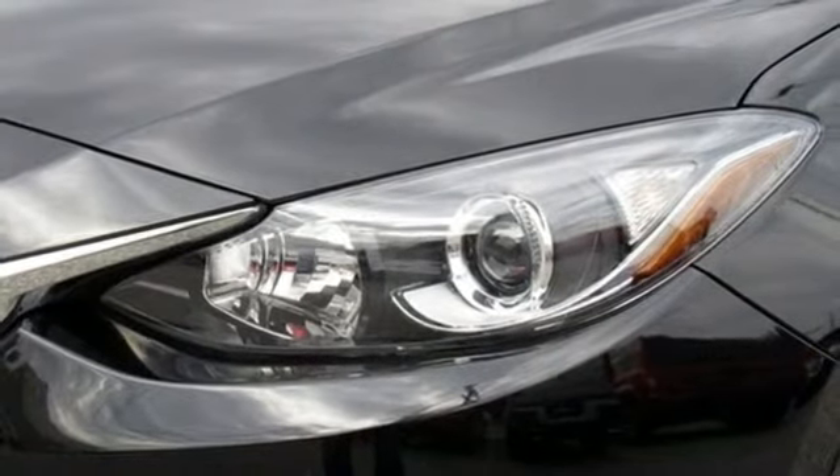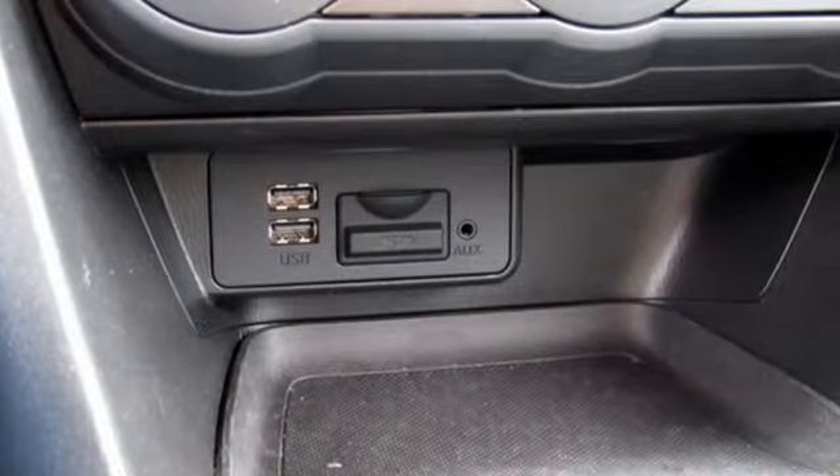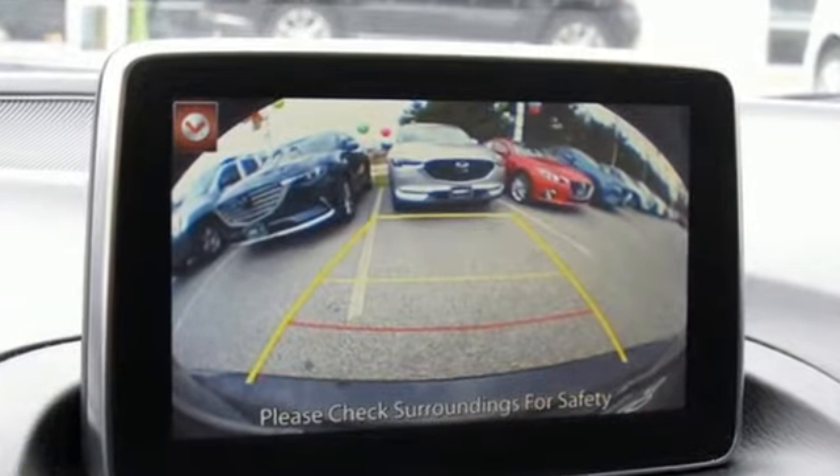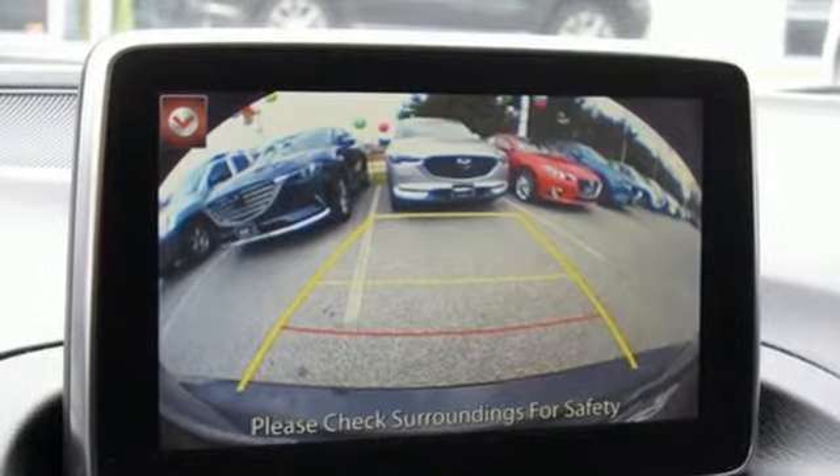Kelly Blue Book calls it exceptionally stylish and fun from day one. For all the things that drive you, there's Mazda. See what it can do for you when you take it for a test drive.